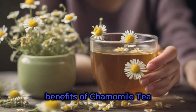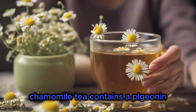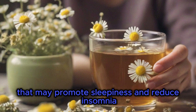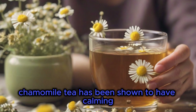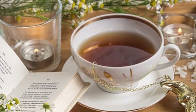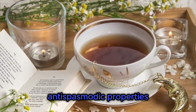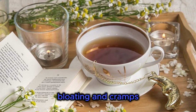Benefits of Chamomile Tea. Improved Sleep: Chamomile tea contains epigenin, an antioxidant that binds to certain receptors in the brain that may promote sleepiness and reduce insomnia. Reduced Anxiety: Chamomile tea has been shown to have calming and relaxing effects, which may help to reduce anxiety. Improved Digestion: Chamomile tea has anti-inflammatory and antispasmodic properties, which may help to relieve digestive problems such as gas, bloating, and cramps.